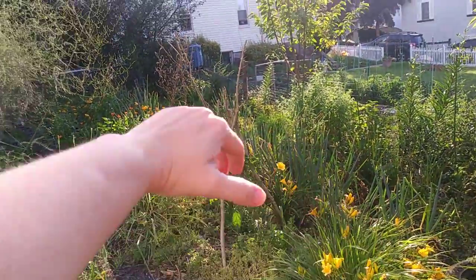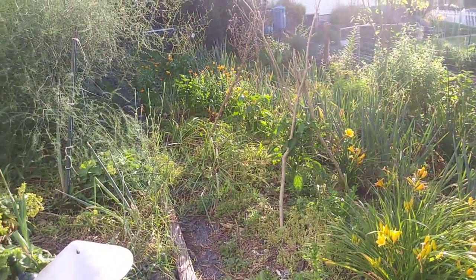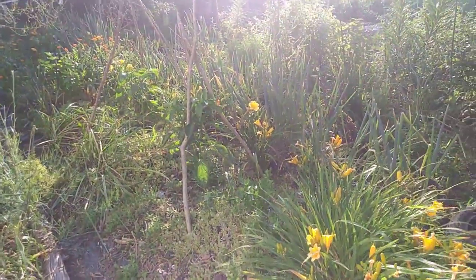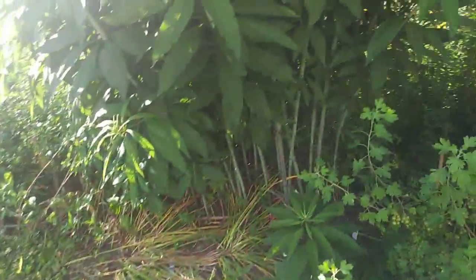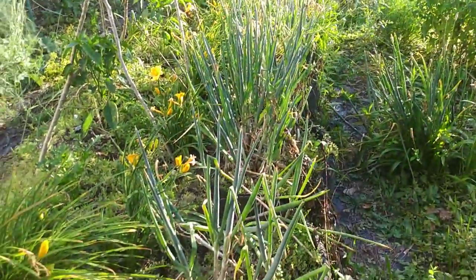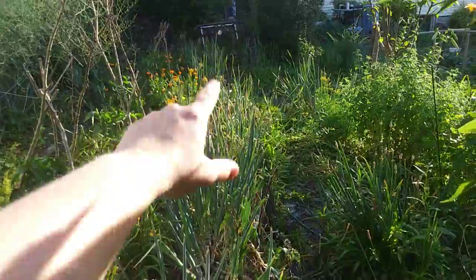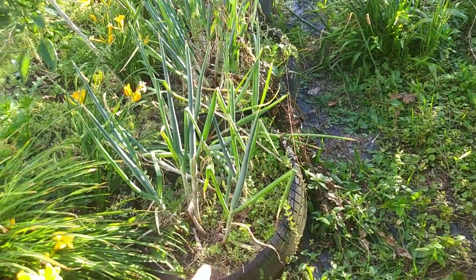This side of the path is annuals. Here it's peppers and celery and something else. And then this is the joe pie that I have — it's going to bloom soon. These are all onions set into tires with the sidewalls cut off.